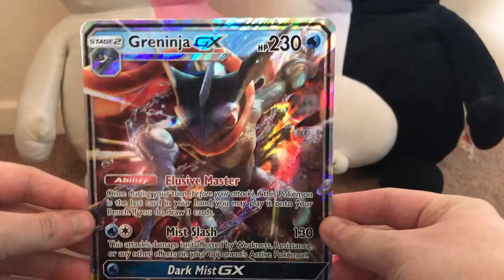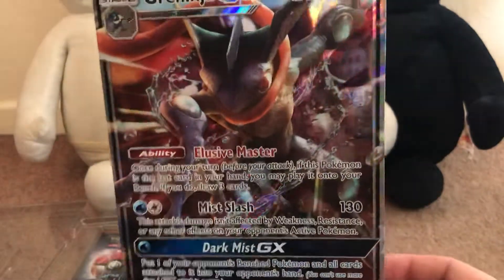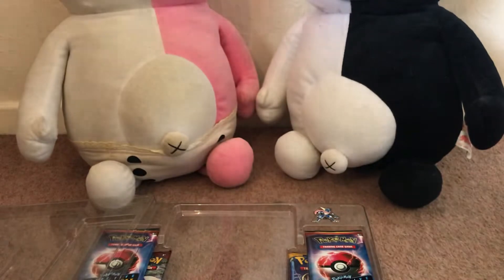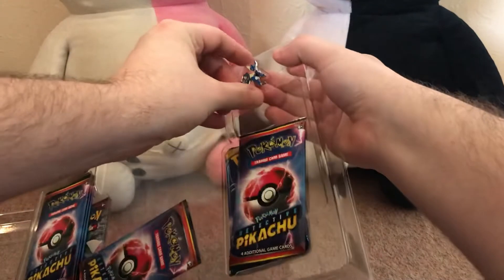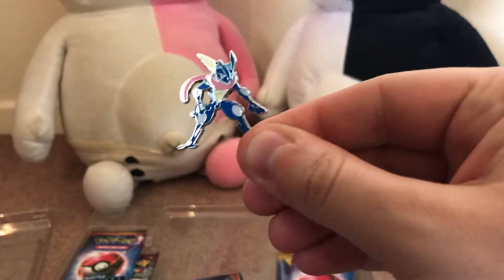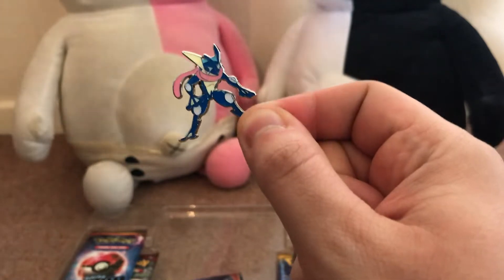And there's the giant card itself in all its lovely oversized glory — I'll stick that up on the wall most probably. And of course we have the Greninja pin badge, which will go along with the other Pokemon trading card pin badges I've accumulated over the years.